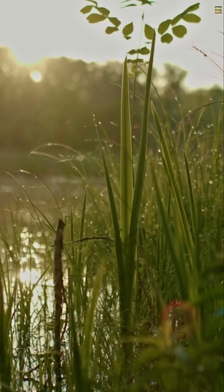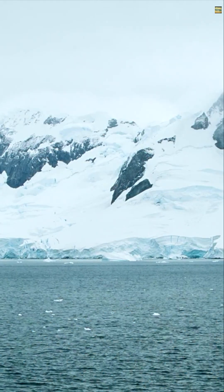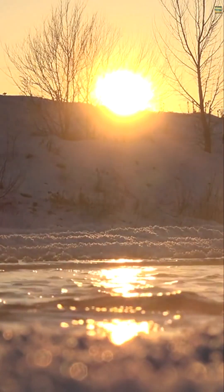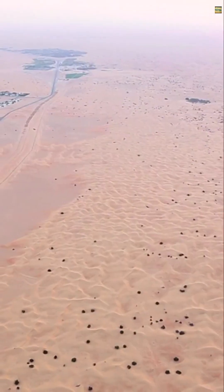Rain floods the playa, creating a temporary pond. Freezing temperatures form ice sheets. As the sun rises, ice melts into panels, pushed gently by light winds. This delicate process shows nature's wonders.